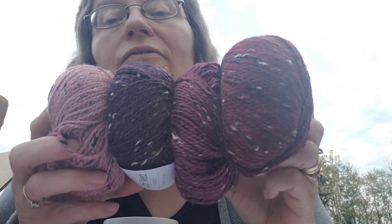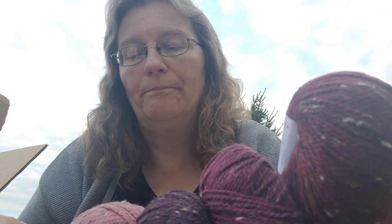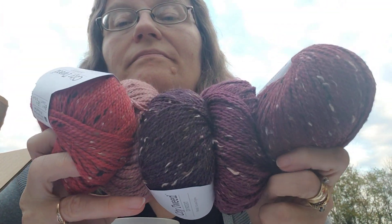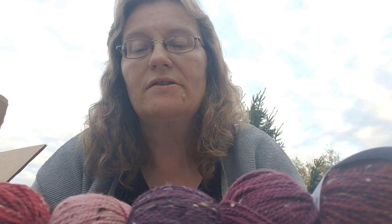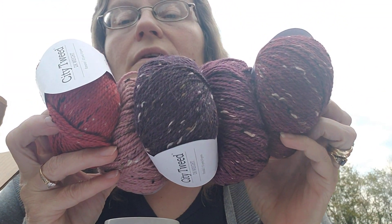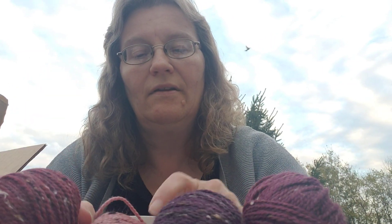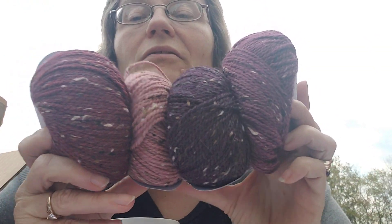They're all very close in tone and I wanted to see if they were close enough to make something together. I'm not sure about the orange-rust one — I don't think the rust will go well — but if we do a gradient with these, you never know. We'll figure something out.